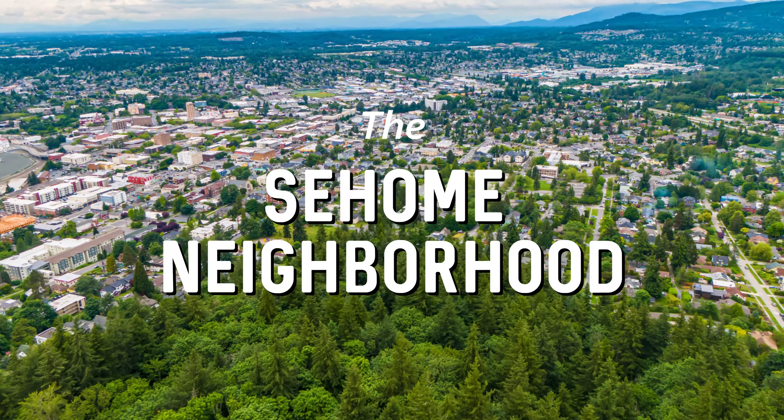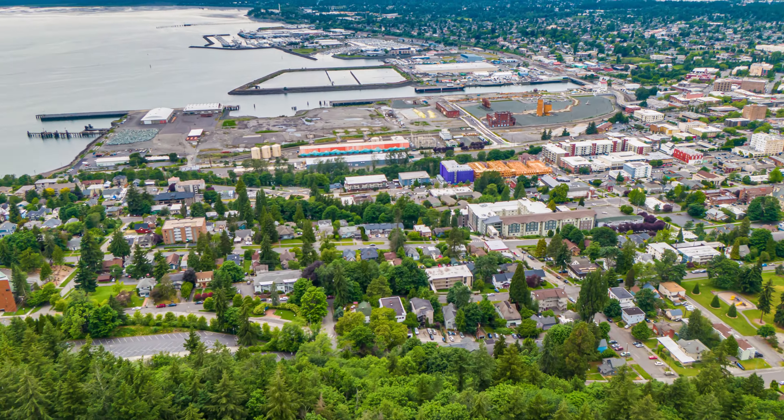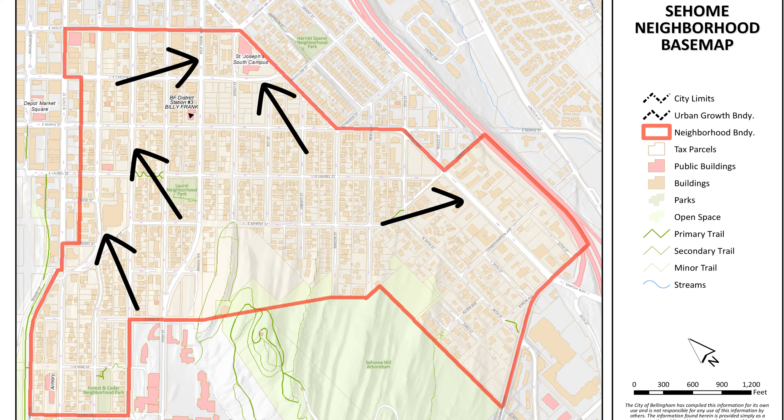The Sehome neighborhood of Bellingham is located at the base of Sehome Hill, in between the downtown core and I-5. The main thoroughfares that run through the neighborhood are North Forest Street, North Garden Street, Billy Frank Jr. Street, East Chestnut Street, and Samish Way.